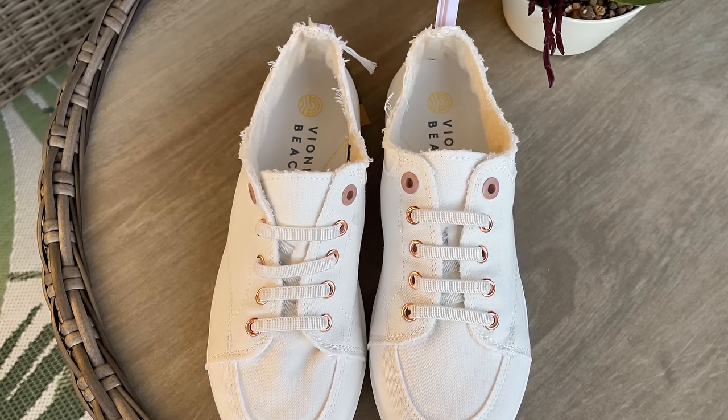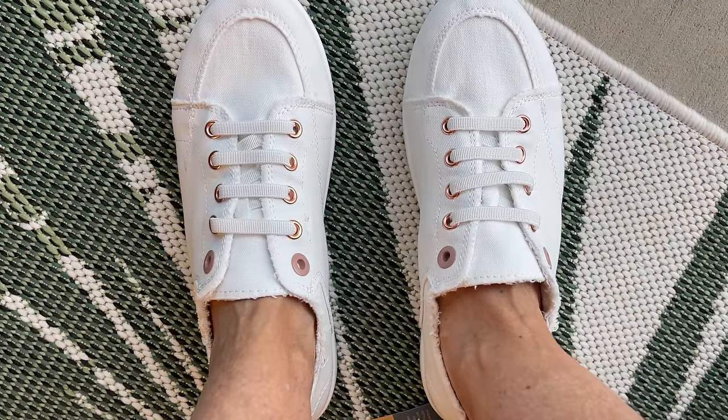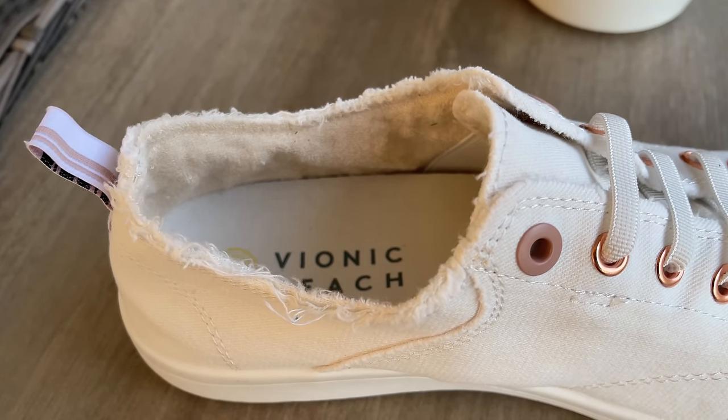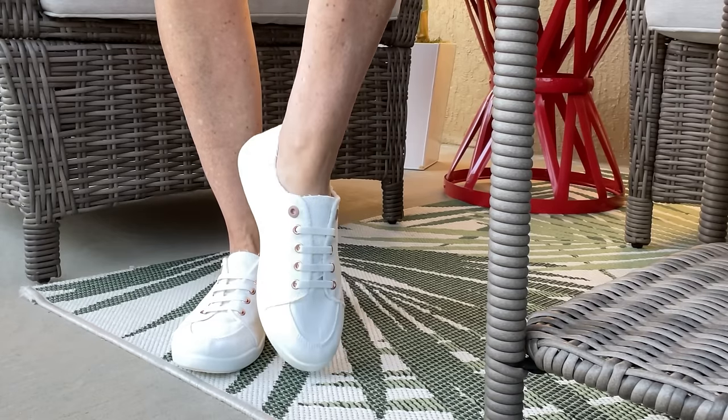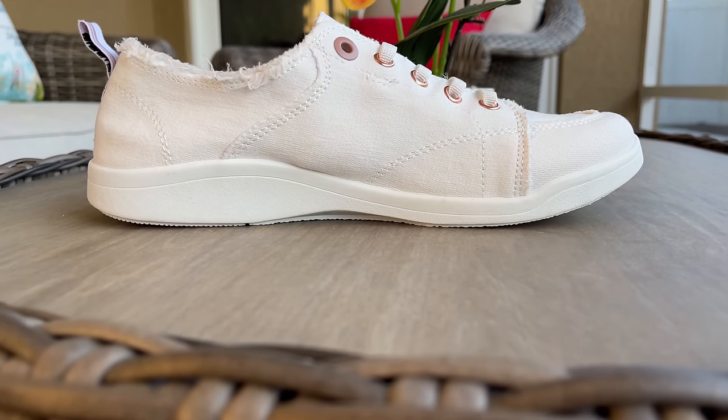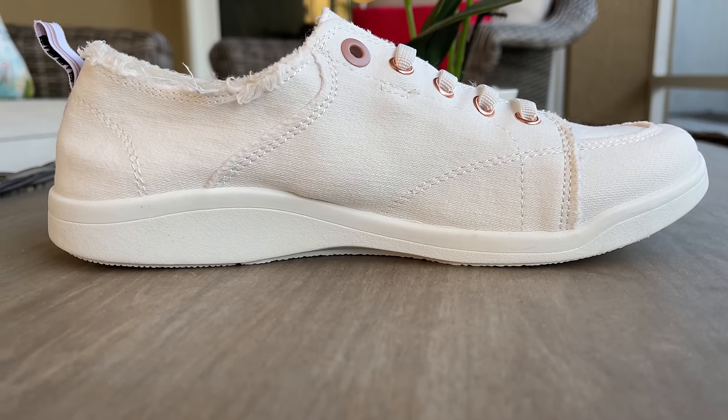These are called Vionic Beach. I love my On tennis shoes for going out walking, but sometimes you just want a cute little tennis shoe that's more narrow, not as bulky, but still gives you a lot of comfort. What I like about these: they're lightweight, the inside is completely lined with terry cloth so it's a nice soft feel. It does have arch support on the inside, but not as much as the wedges — it actually feels good when I put these on. I also like that these shoes are no-tie, so they're easy to slip on and off. They come in several different colors.